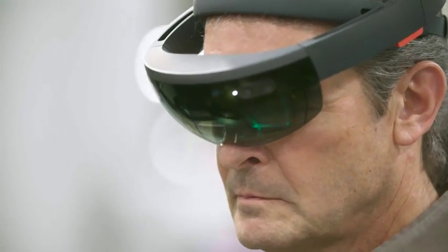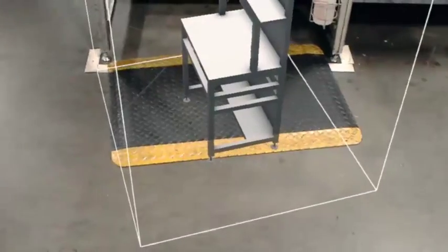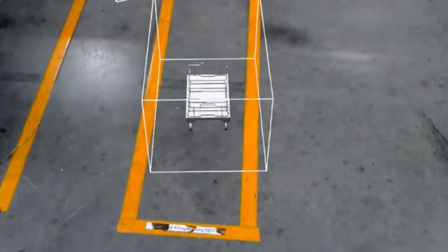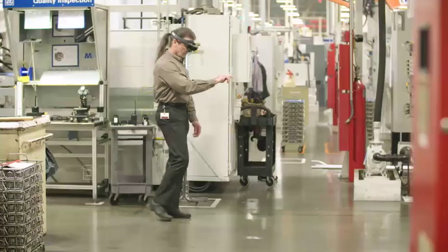I saw items that I spent hours on building come into a real-life environment, and I was able to manipulate those and change those to reflect the environment that they're in. That was a great planning tool.